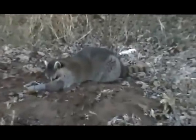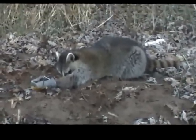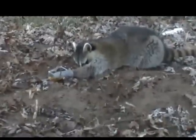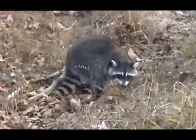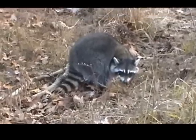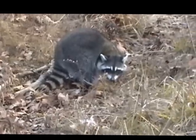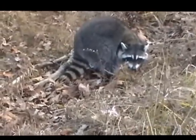A nice-looking coon this morning in this dog-proof. This makes about seven out of this property here — I think there's plenty more. Pretty nice, big, dark-looking coon this morning. That's going to put me at about 25 if I'm right. Going to get him dispatched, remake the set, and go see what else we got today.